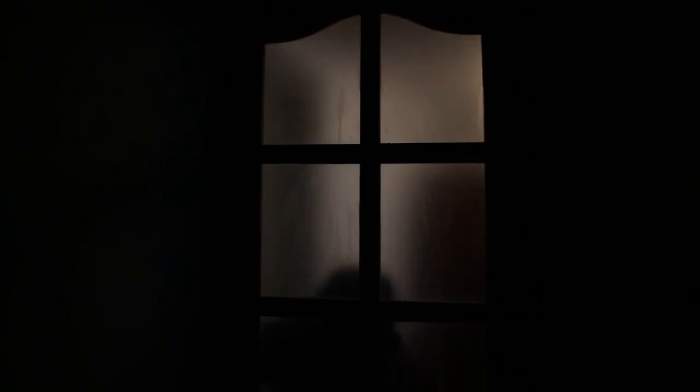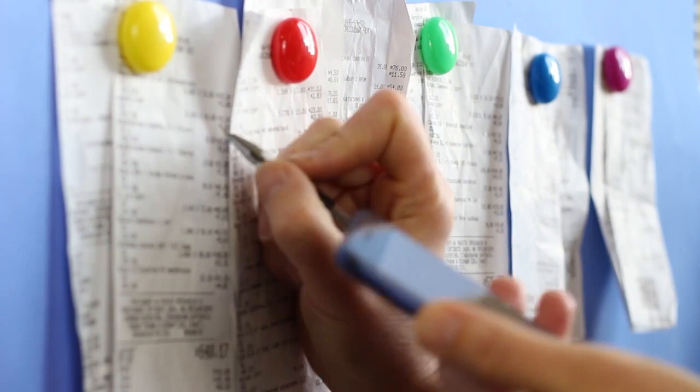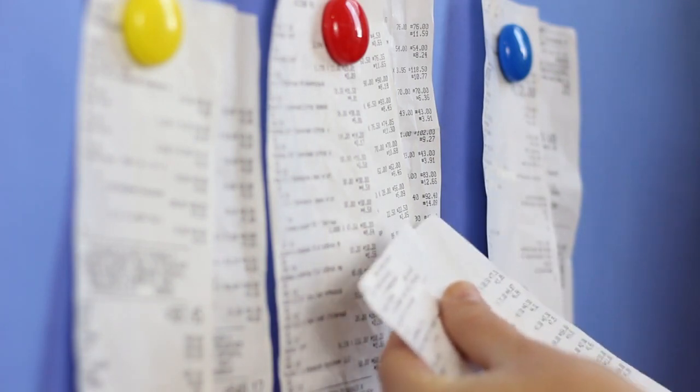Keeping track of every dollar you spend is crucial for effective budgeting. Use apps or spreadsheets to categorize your expenses and identify areas where you may be overspending. This awareness allows you to make informed decisions about where to cut back and where to allocate more funds.